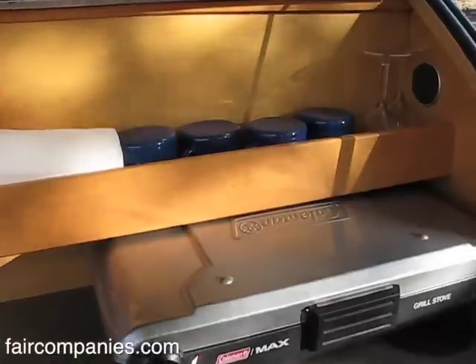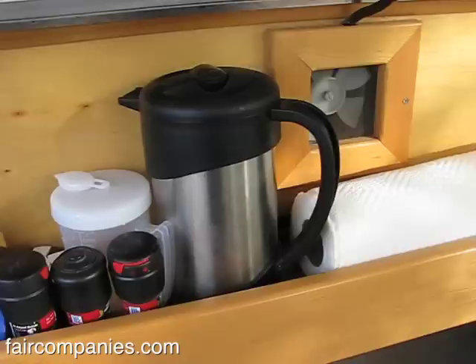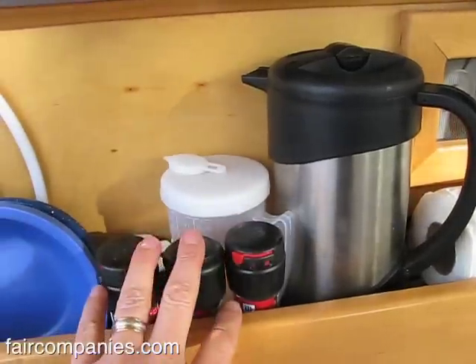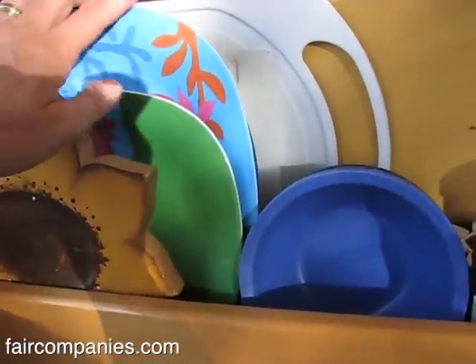Up on the top we've got some cups, and I really have to scrutinize after every season and ask: did we use this at all? Are we going to use it again? I don't want to have to worry a lot about what's in the teardrop and if we're going to lose something.